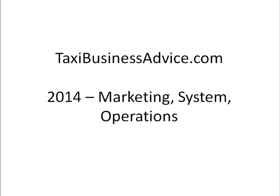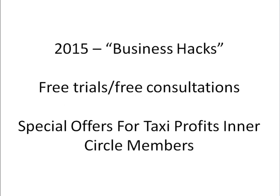What I've noticed from my experience of working with a lot of taxi business owners is that there are a lot of areas that go unnoticed where you can implement something really quickly and get results really quickly. And so that's what I'm going to be talking about this year a lot — what I call business hacks. It's things that you can implement fast and get results fast.